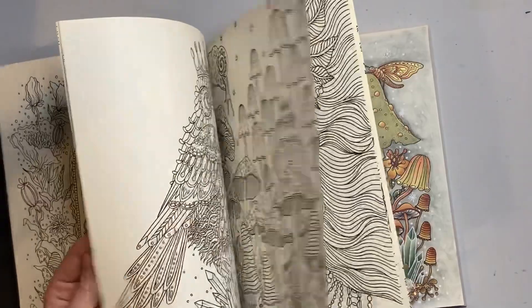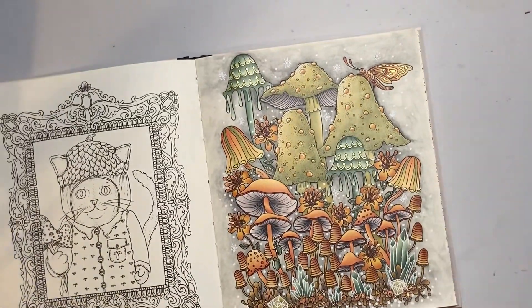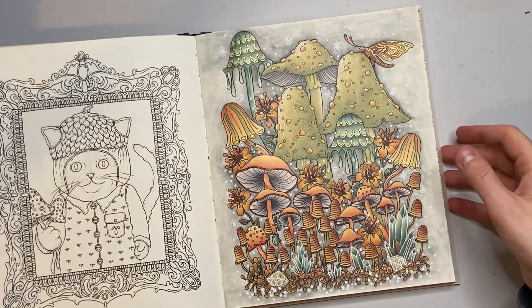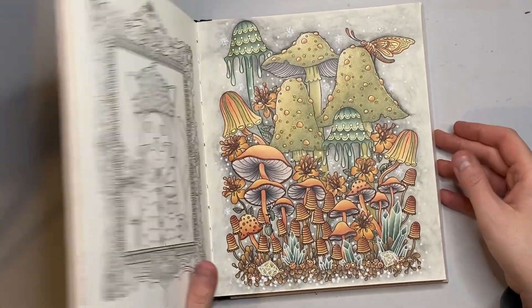I absolutely loved working on this page — it's really fun. I've been in a slump for so long, and now I feel like I've found the fun and love of colouring again. I'm feeling good — going to get some pages done for you.